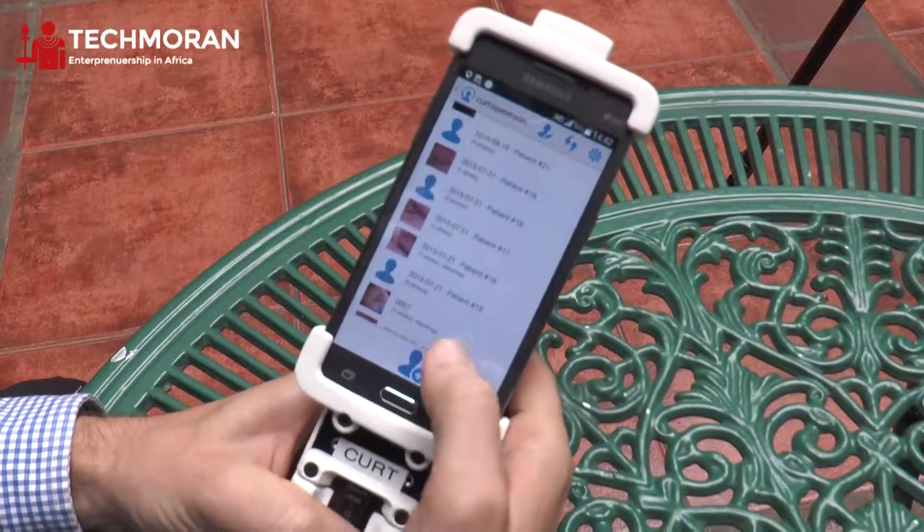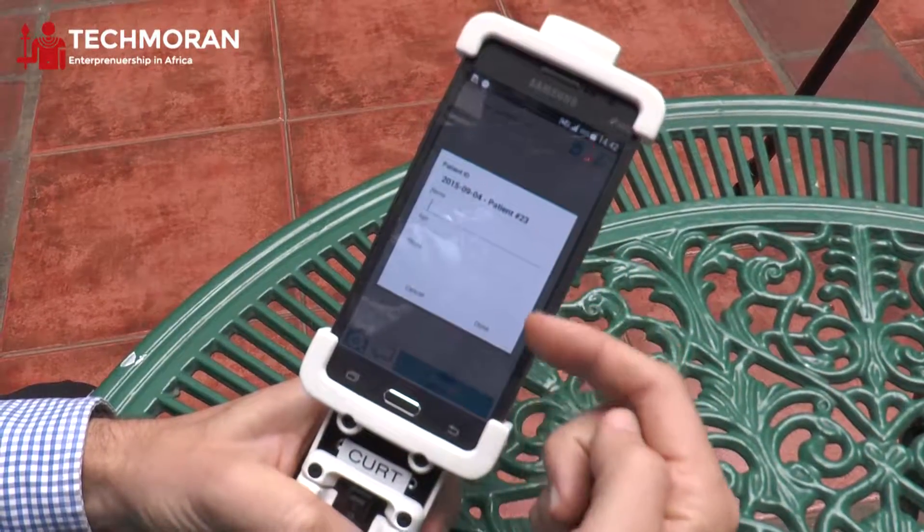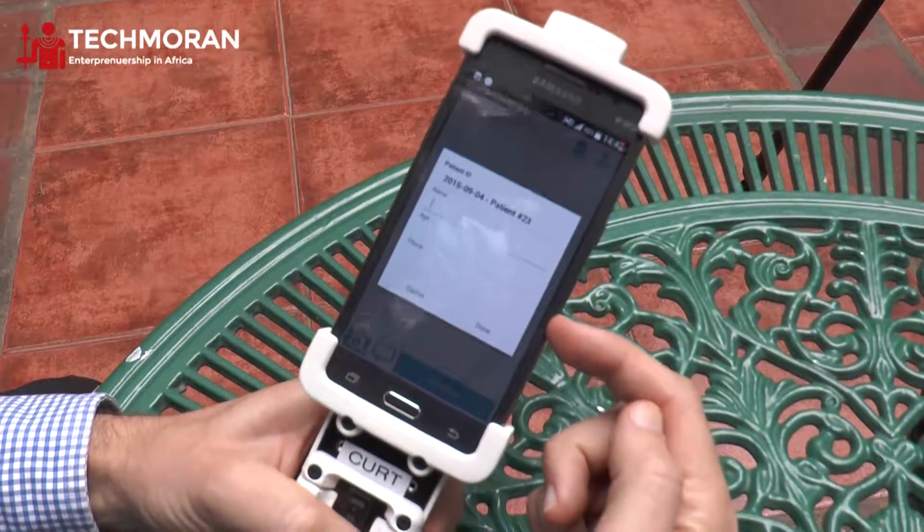When I want to create a new patient, I tap the Add Patient button, and I can enter patient information such as name, age, and the phone number for contacting the patient.